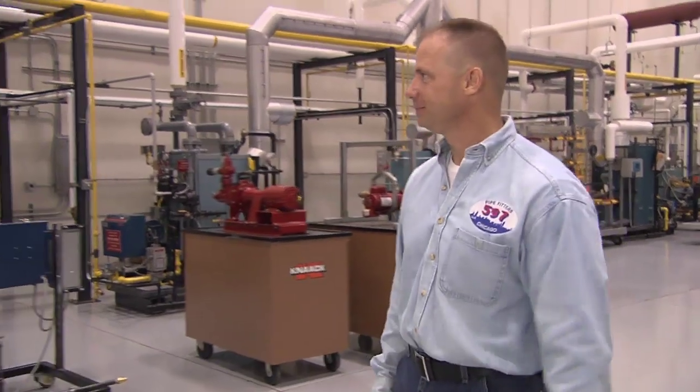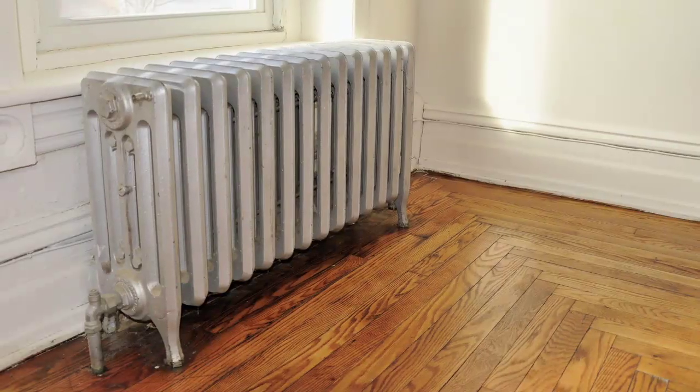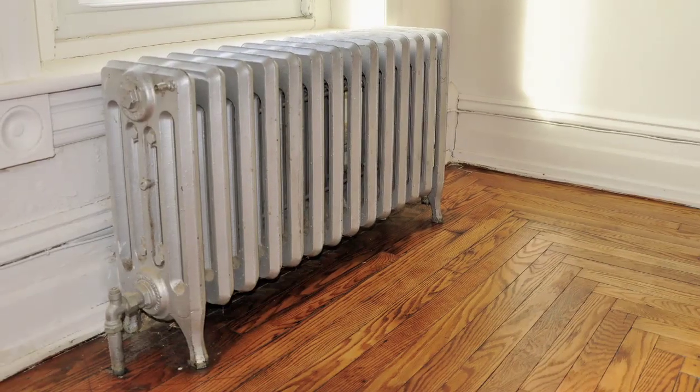Rick Gebka is an instructor here, and he knows a lot about heating systems, including steam radiators. This early type of home heating worked because steam travels through a system without the help of pumps. A boiler would create steam from water, and then the steam would push out into the system, and then as it condensed back to water, it would give up its heat.